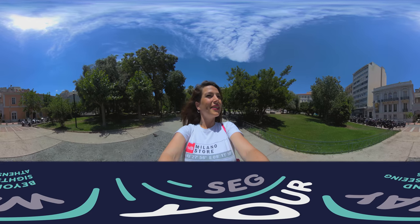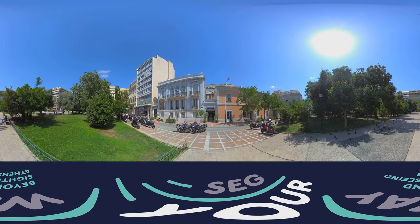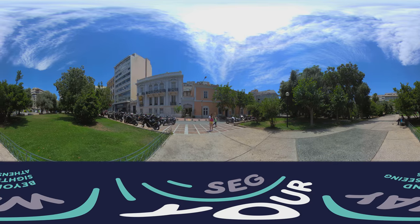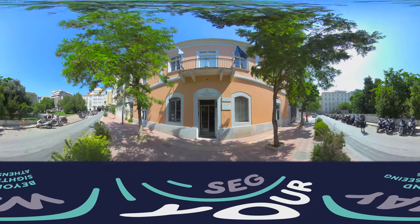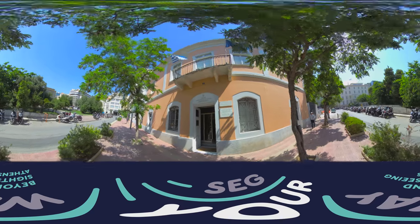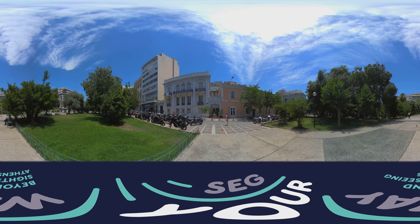Nowadays, people come here to admire the Museum of the City of Athens, which has stood here in this wonderful house since 1833. It actually was a house — a mansion — that belonged to a big, short merchant from the island of Chios. It was also home for a short while to the first king and queen of Greece, King Otto and Queen Amalia, just until the palace was built.